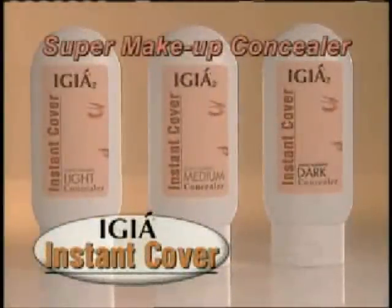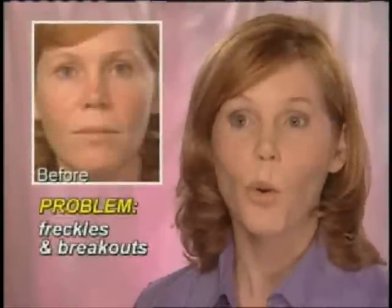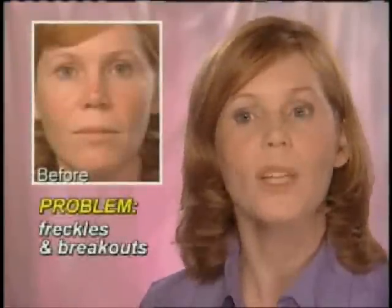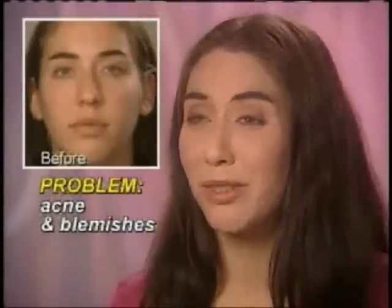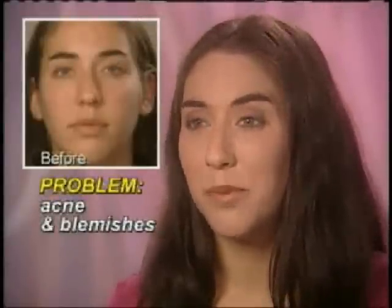Introducing IGEA Instant Cover. I've found as I'm getting older, I'm running into having some adult acne. My skin condition is rosacea. I have a general redness on my face at all times. I've always been acne prone, so I've always wanted to really cover up pimples.